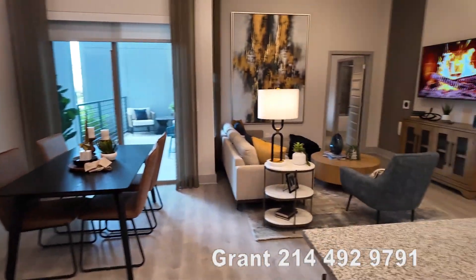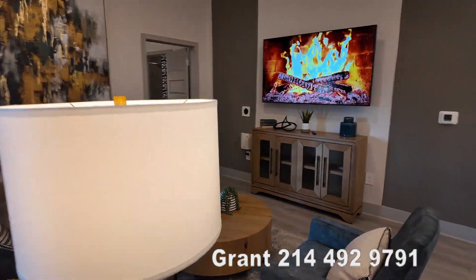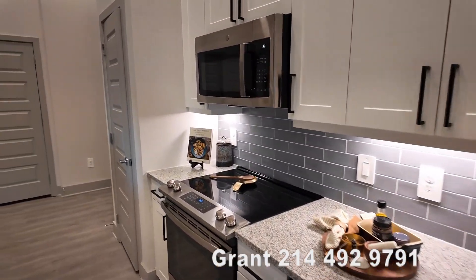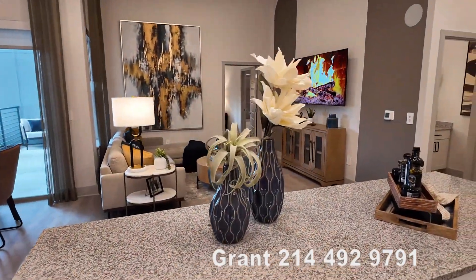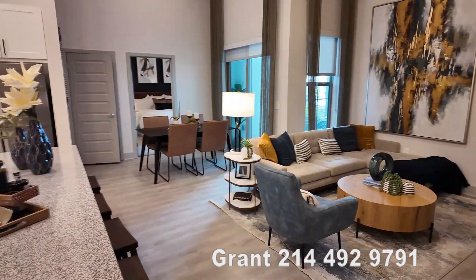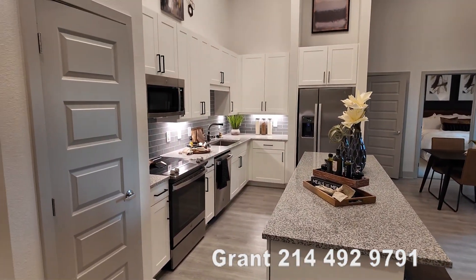If you like what you saw, do me a favor and go ahead and like this video — click the like button below. And if you haven't yet subscribed to the channel, go and subscribe. We love knowing when we have someone new. We celebrate you and we love having more people we can share our love of beautiful luxury apartments in the Dallas and Houston area.